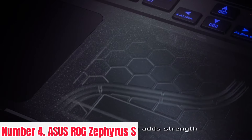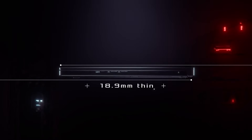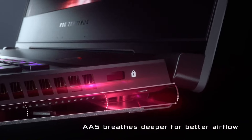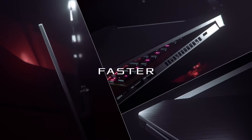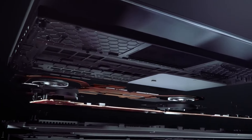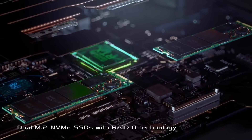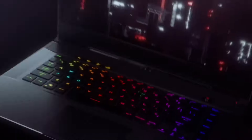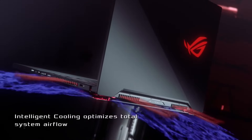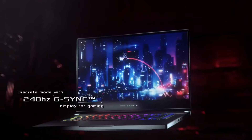Number 4: ASUS ROG Zephyrus S. Introducing the ASUS ROG Zephyrus S, the epitome of gaming prowess and sleek design. Engineered for the most demanding gamers, this powerhouse combines cutting-edge technology with portability, ensuring you dominate wherever you play. Featuring a stunning 15.6-inch Full HD display with a 144Hz refresh rate and ultra-narrow bezels, every detail comes to life with unparalleled clarity and fluidity. Powered by the latest Intel Core i7 processor and NVIDIA GeForce RTX graphics, experience lightning-fast performance and breathtaking visuals.